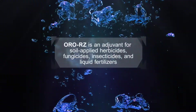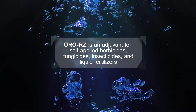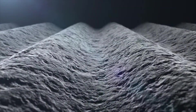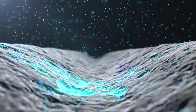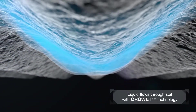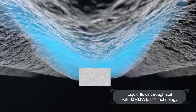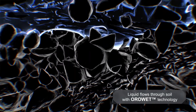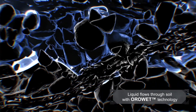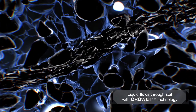OroRZ is an adjuvant for use with soil applied herbicides, fungicides, insecticides, and liquid fertilizers. OroRZ uses patented OroWet technology to reduce the surface tension of any spray solution. This facilitates its uniform spreading when applied to soil, moving it into and through micro and nanopore spaces in the soil and increasing aerobic conditions in macropores where oxygen is needed.